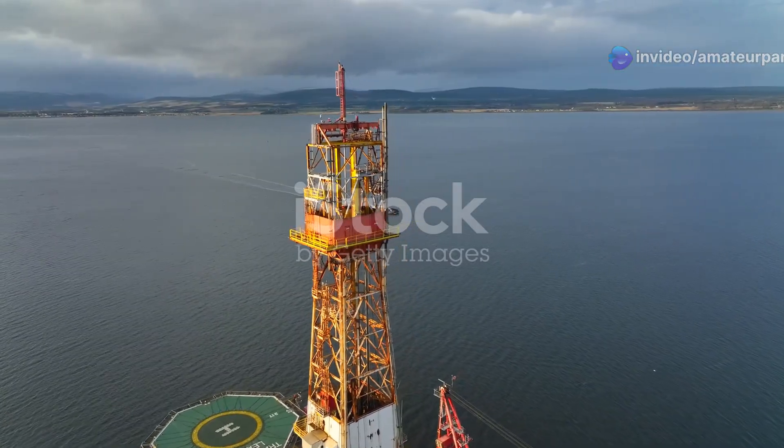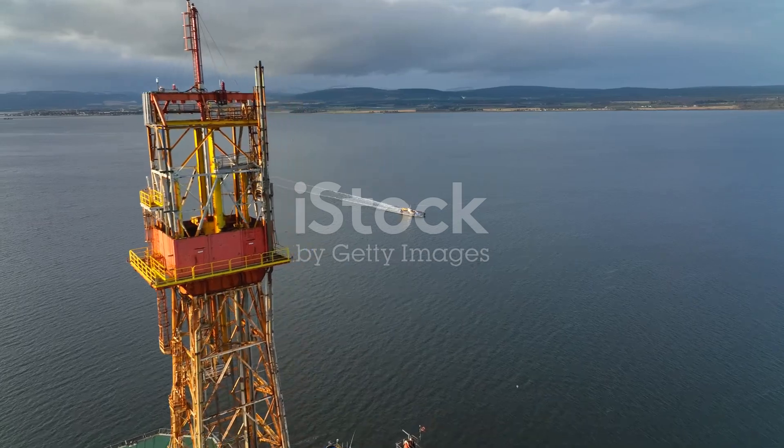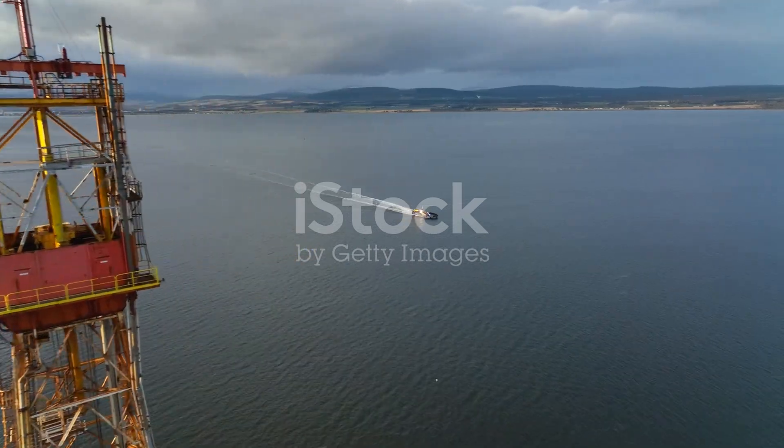Each platform type represents a unique solution to the challenges of offshore drilling, tailored to specific environmental and operational needs.